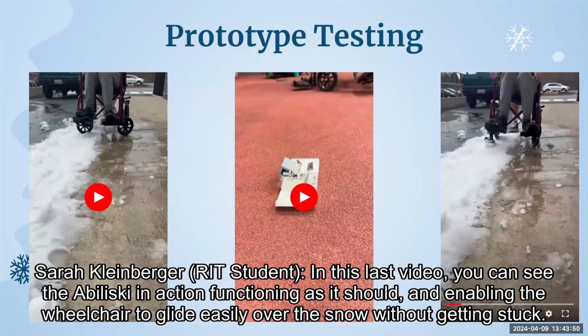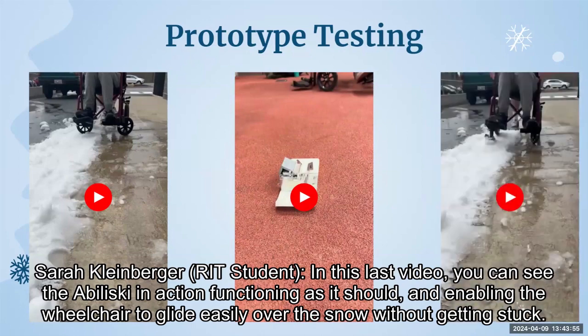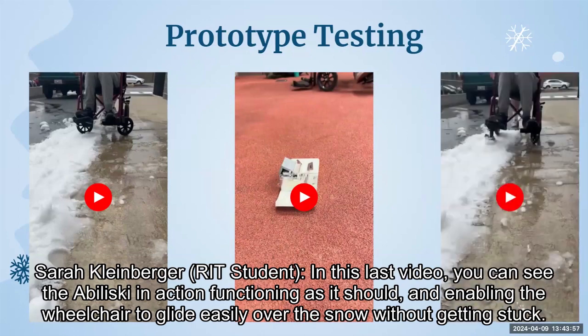In this last video, you can see the Abiliski in action, functioning as it should and enabling the wheelchair to glide easily over the snow without getting stuck.